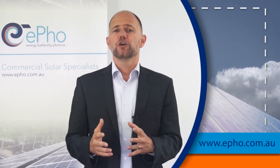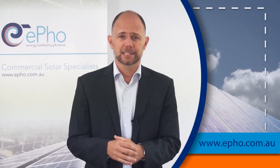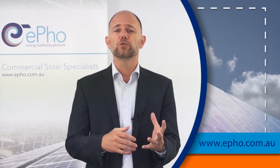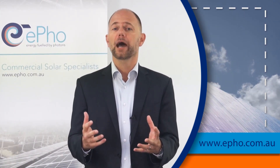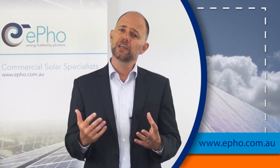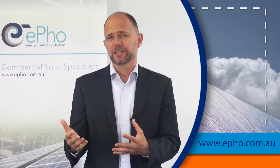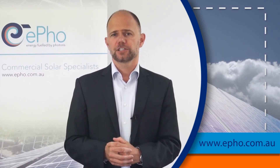At that level your solar business case will be pretty robust. That means that your payback periods are likely to be between four to six years, and your return on investment is 20 percent or possibly higher. If your rates in terms of cents per kilowatt hour are below that — maybe 15 or so — it doesn't mean that commercial solar doesn't make any sense for you anymore, but there could be other drivers and we should just have a conversation about it.